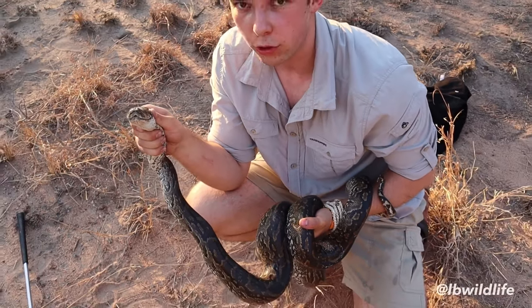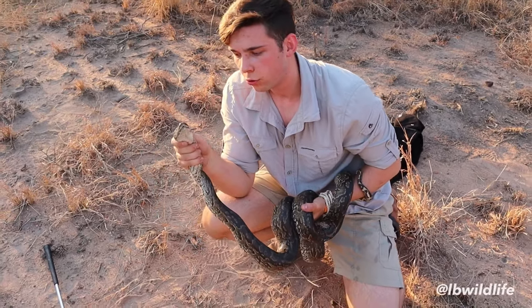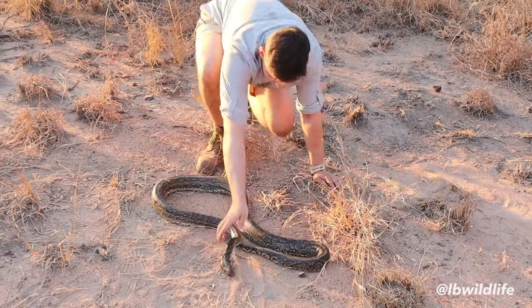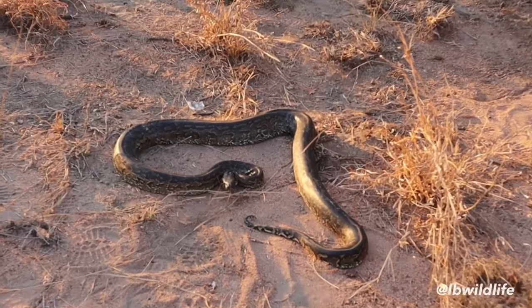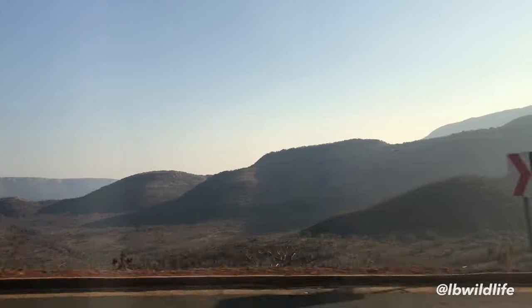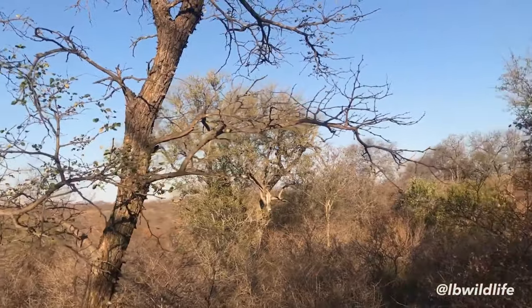They can also sense which spots are actually warmer and which are cooler, which helps them when it comes to thermoregulating. Because like all reptiles, they're cold-blooded, so they need to make sure they're not in too warm an environment, and when it's cold they need to heat up in order to function properly. Finding a snake in the wild is quite a rare occurrence — they prefer to hide underground, inside hollow logs or even up in trees.